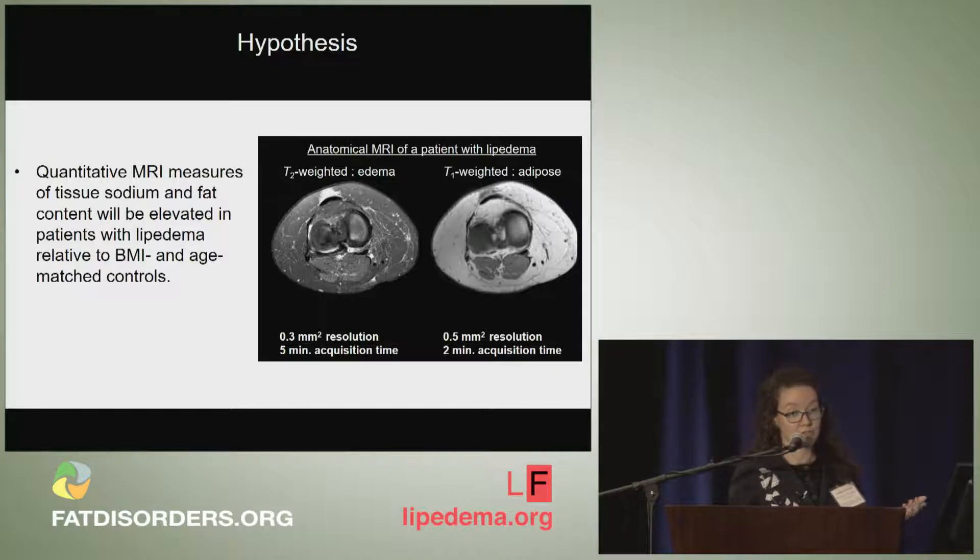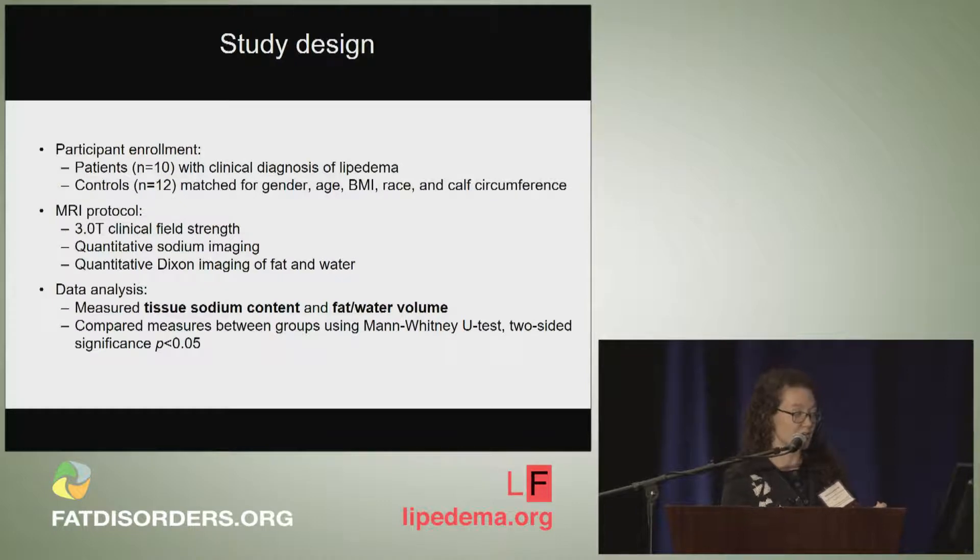We also have the capability of measuring sodium with MRI. Our hypothesis is based around measuring sodium and fat content in Lipoedema subjects, initially comparing them with females tightly controlled for BMI, similar calf circumference, and age. Our study enrolled 10 patients with a diagnosis of Lipoedema and 12 controls tightly matched for gender, age, BMI, race, and calf circumference. We applied a clinical imaging protocol including quantitative sodium imaging and the Dixon method for measuring fat and water content, analyzing sodium and fat content statistically with a significance threshold of p=0.05.